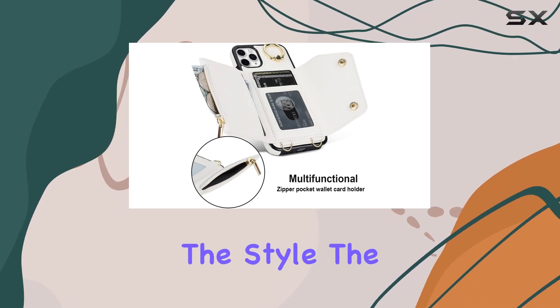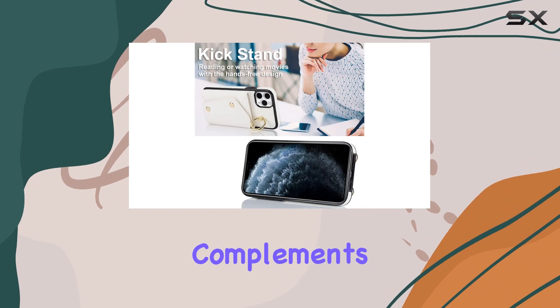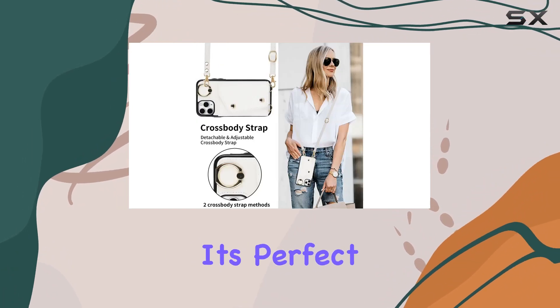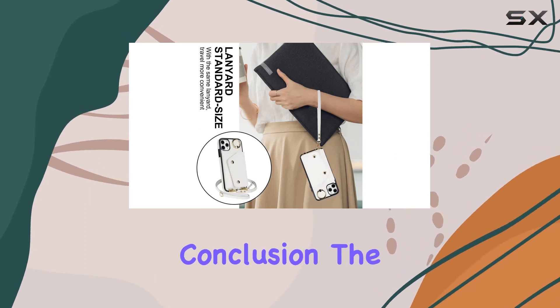And of course, let's not forget the style. The case boasts a sleek and stylish design that effortlessly complements your outfit. It's perfect for those who want to make a statement while keeping their phone protected.